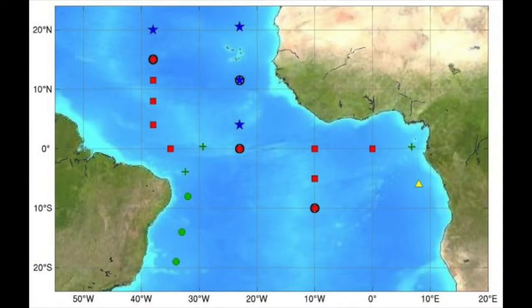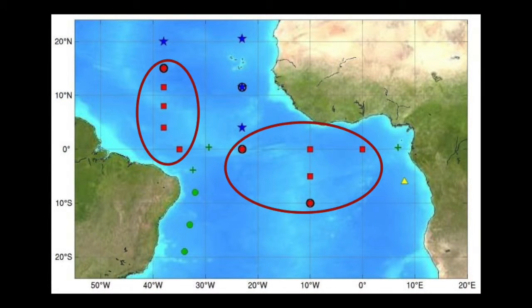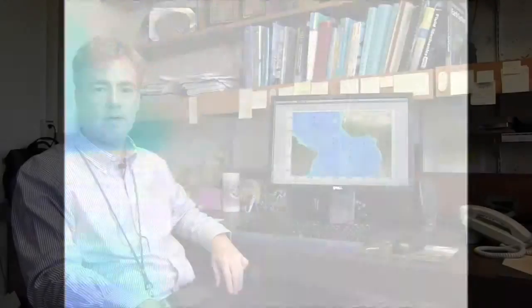The backbone — these red dots — was deployed in 1997 by France and Brazil. The general distribution of the moorings allows us to see east-west variations, which are analogous to El Niño in the Pacific, and north-south variations, which have very large impacts on rainfall around the continental United States, Africa, and South America.